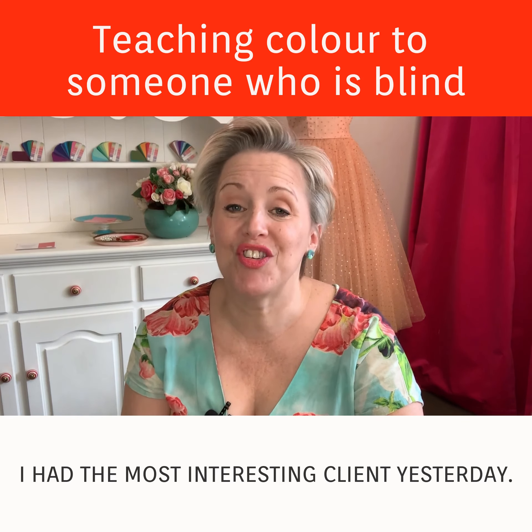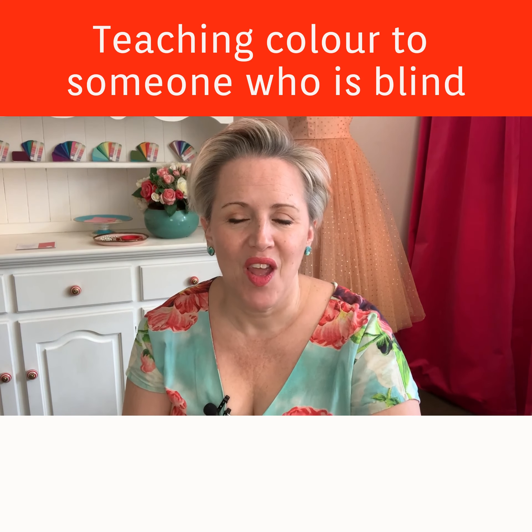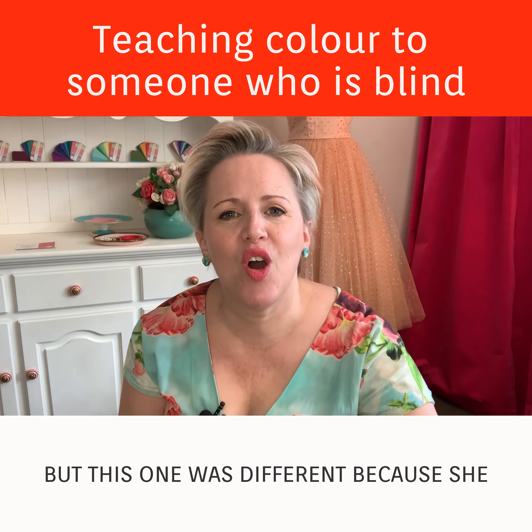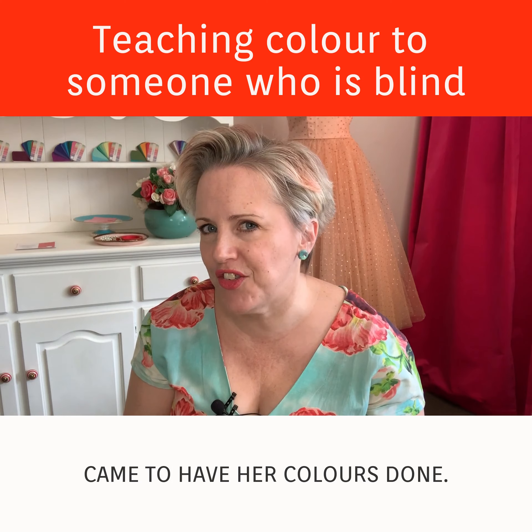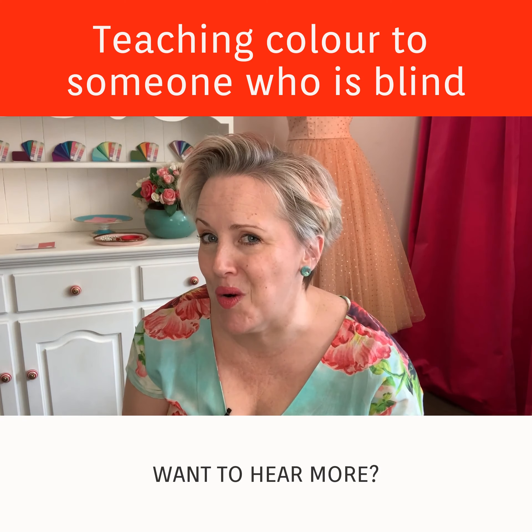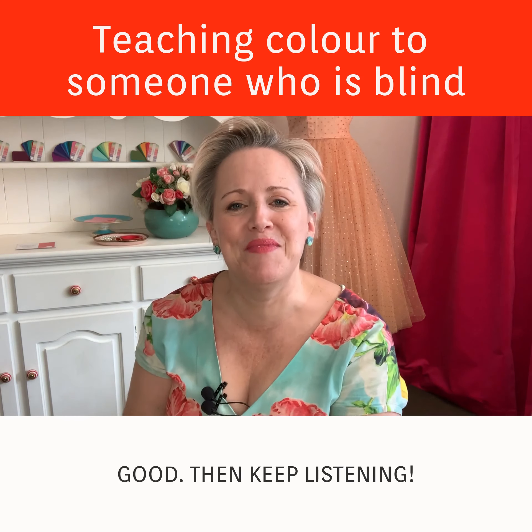I had the most interesting client yesterday. Now all my clients are interesting, but this one was different because she came to have her colors done but she was blind. Want to hear more? Good, then keep listening.